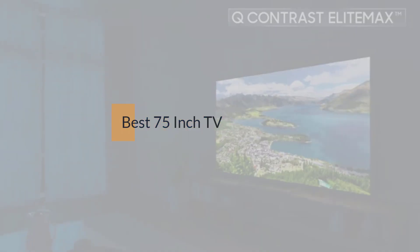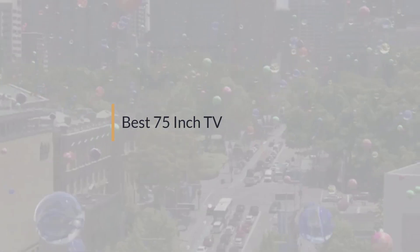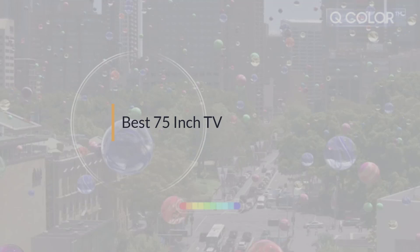If you are looking for the best 75-inch TV, here is a collection you have got to see. Let's get started.